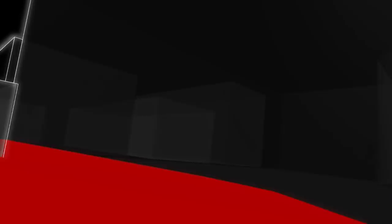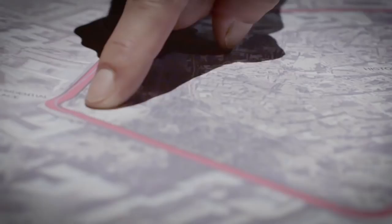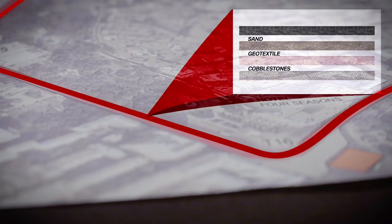In this area we had cobblestones, but we cannot use cobblestones for a Formula 1 surface because it will be very slippery when it's raining. First we cover the cobblestones with a geotextile, then we put sand on it — because the cobblestones are uneven, the sand levels them out — and then we do asphalt on top. It looks really simple but it's not, because it's a three-dimensional thing and has to be redone every year.